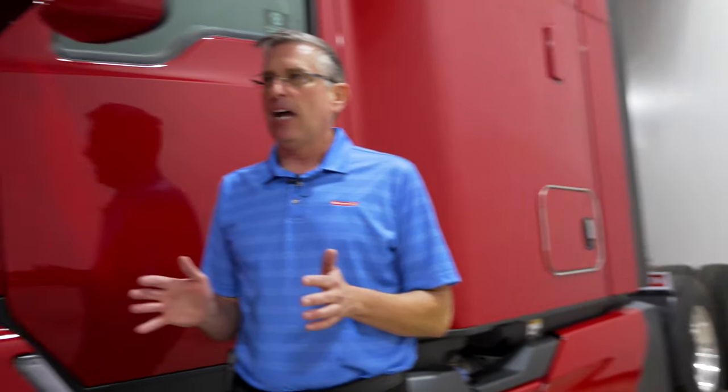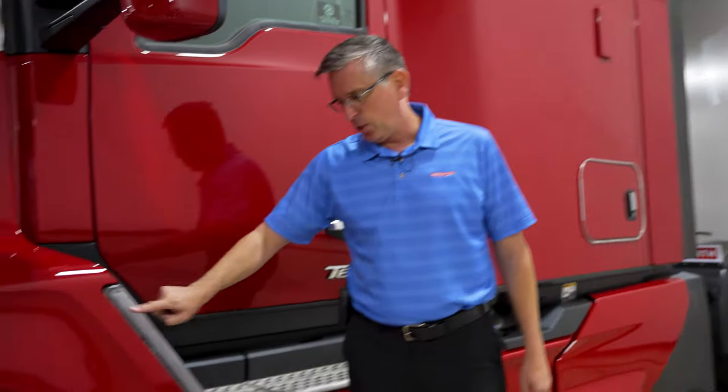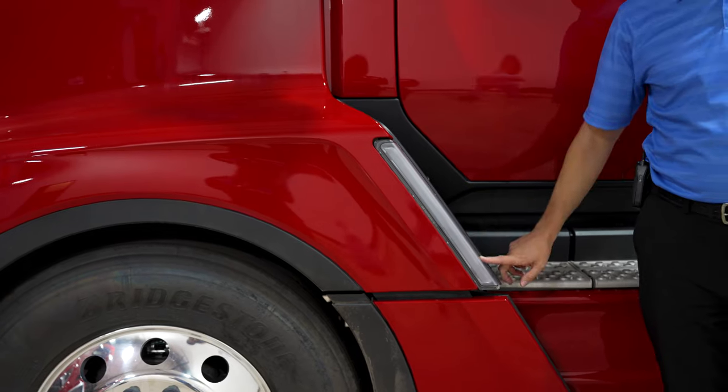I want to show you this feature because it's really exciting. The very first Kenworth T680 Next Gen we sold, I sold to a potato farmer, and after he had the truck for a week, I called him and said, 'How do you like the truck?' He said it was the most fuel-efficient truck he'd ever had. But the thing he was most excited about was the turn signal, which shocked me. It's 14 inches long.